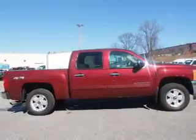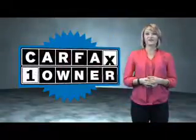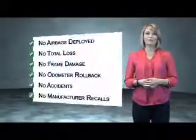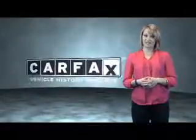Rest easy knowing this vehicle comes with a Carfax Vehicle History Report from Carfax, the most trusted provider of vehicle history information. Great quality at a great price. Call or click to contact us today. This is a Carfax One Owner Vehicle which qualifies for the Carfax Buy Back Guarantee. Be sure to find a complimentary copy of the Carfax Vehicle History Report online or contact the dealership.